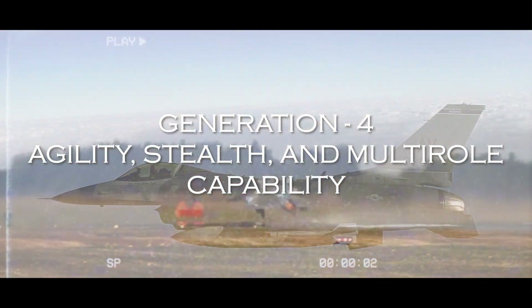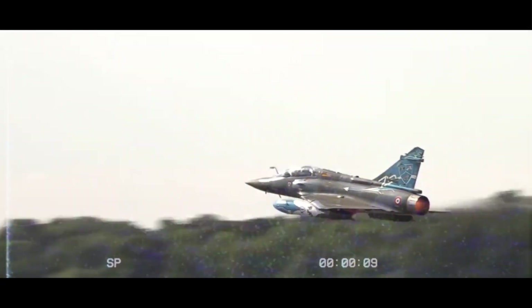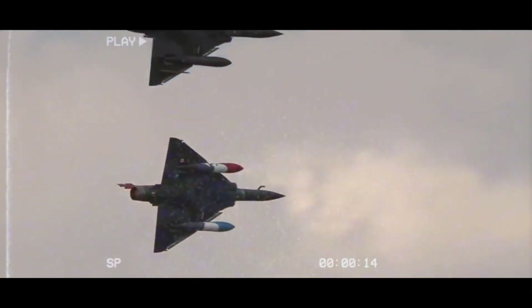4th generation fighters such as the F-16 Fighting Falcon and the MiG-29 Fulcrum were designed for exceptional agility and maneuverability. The focus shifted towards multi-role capability, enabling a single aircraft to perform various mission types, including air-to-air combat, ground attack, and reconnaissance.